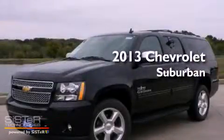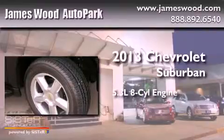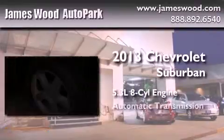This is a brand new 2013 Chevrolet Suburban. It features a 5.3-liter eight-cylinder engine and an automatic transmission.